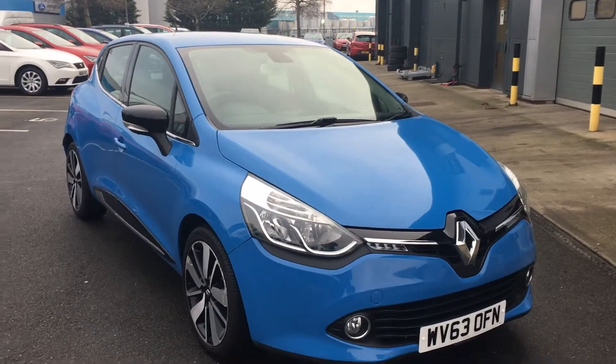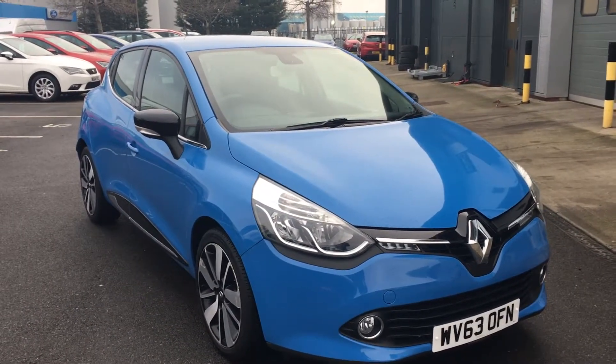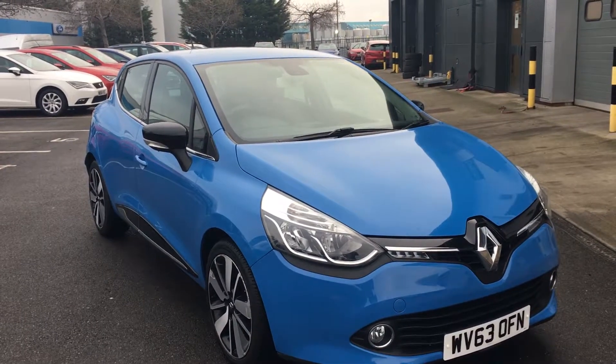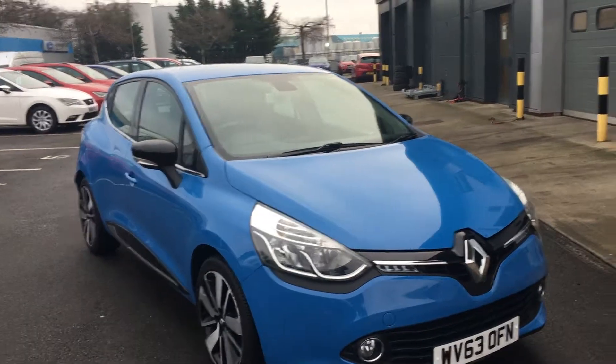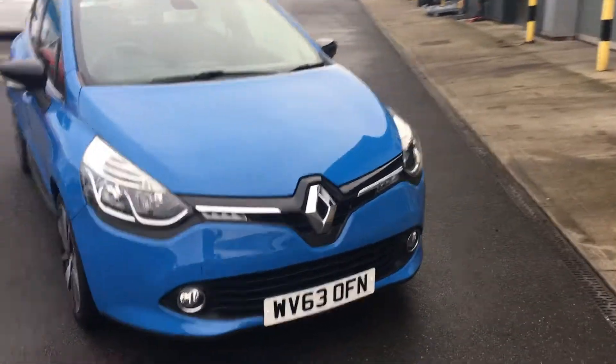Hello and welcome to Jennings. Today's presentation is on this 2013 Renault Clio Dynamics S MediaNav Energy. It's a five-door hatchback finished in blue.